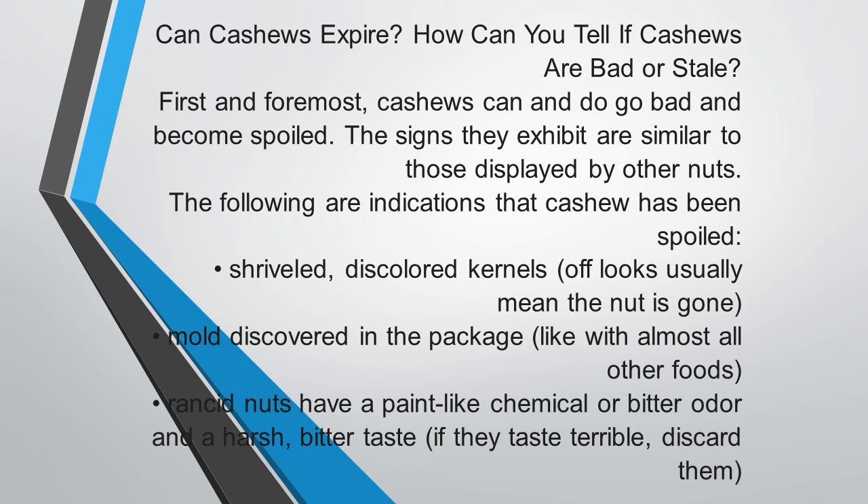The signs are similar to those displayed by other nuts. The following are indications that cashew has been spoiled: number one, it becomes shriveled and discolored — kernels that have an off look usually mean the nut is gone. When you discover mold — whether from microorganism buildup, fungi, or bacteria — like the bread mold you might find growing on your cashew, you should not eat it. Rancid nuts have a paint-like chemical or bitter odor and a hard bitter taste. If they taste terrible, discard them.